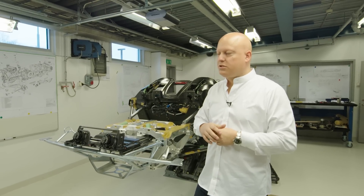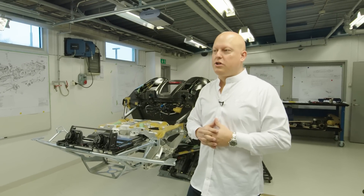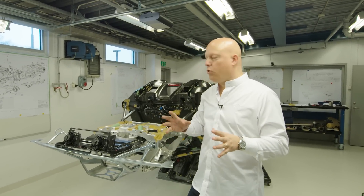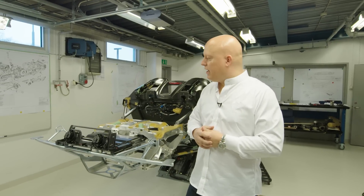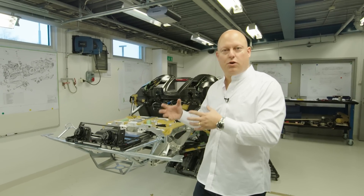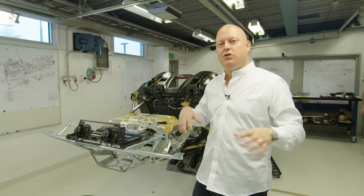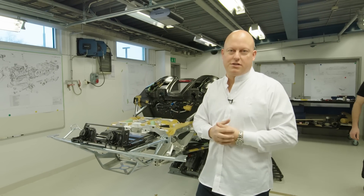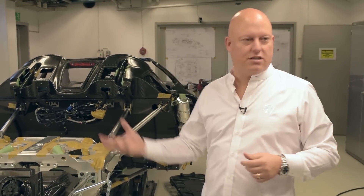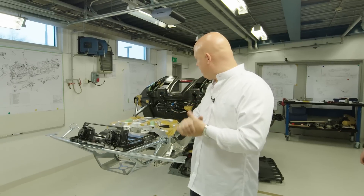At the same time we felt there was an opportunity to create a completely different type of car, which is not track focused as much as the Agera, but more road focused. Basically making something that is optimized to have the best performance on normal roads, not necessarily on tracks. And to give that kind of creature comfort levels that you can expect from that kind of approach.